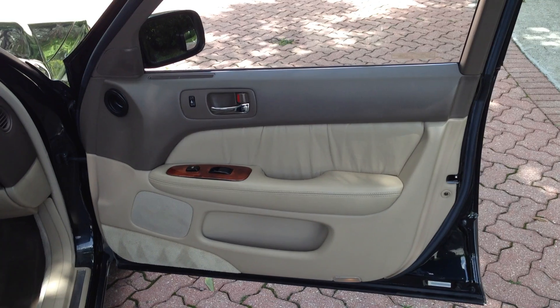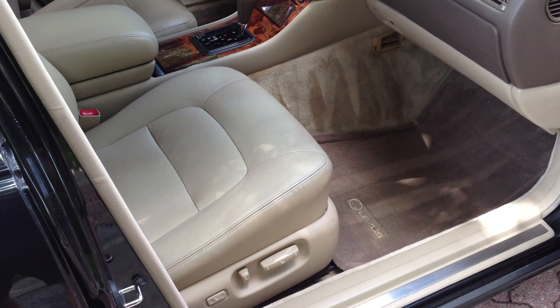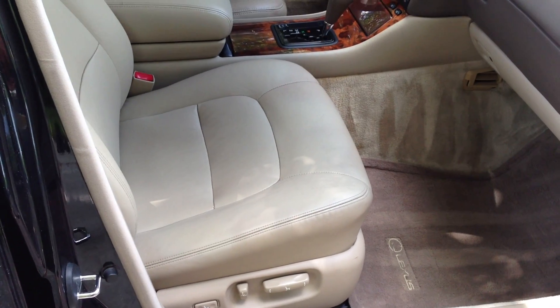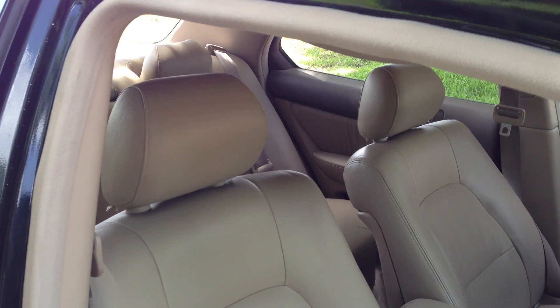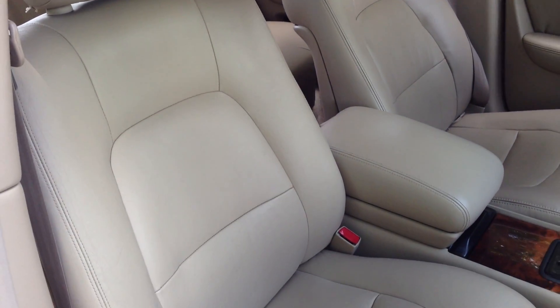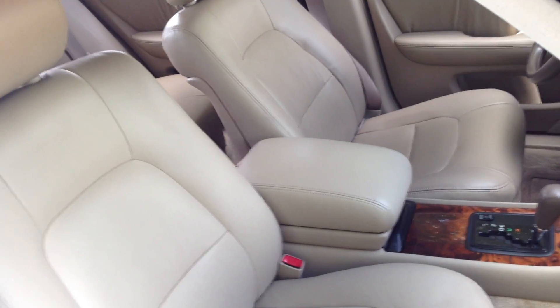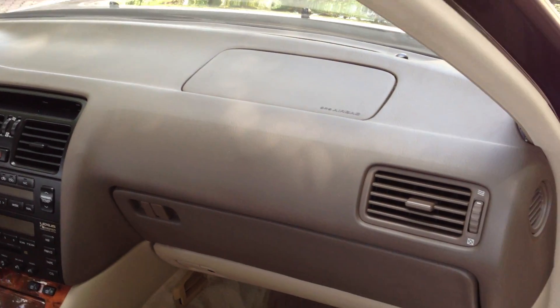Power windows, power locks, power mirrors. This right here adjusts up and down for your seat belt — how cool is that? I've never seen that in another car besides a Lexus. On the passenger and driver seats: eight-way seats, lumbar, all leather. This is real leather. Nothing's cheap on this car. This is first class. Very firm, very comfortable, very tight. These are probably the biggest, most comfortable seats you're ever going to sit in. You really have to drive it, and it'll just freak you out.